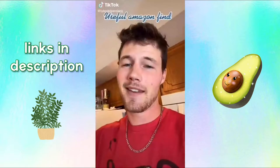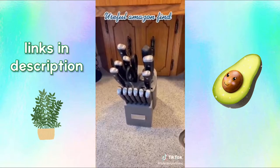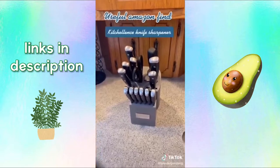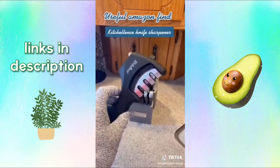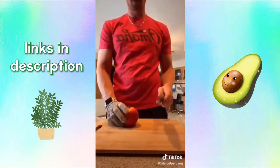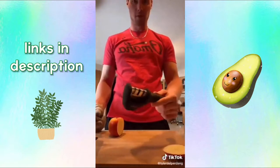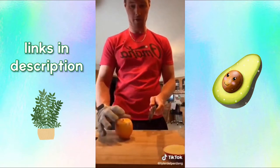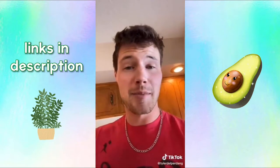If you've got knives that aren't sharp like they should be and you want to get them sharpened but don't want to spend the money, get this awesome Kitchen Lintz knife sharpener. It even comes with a glove so you don't cut yourself. I ran my knife through the Kitchen Lintz 1, 2, and 3 slot, and now the result is like butter. Link in my bio.